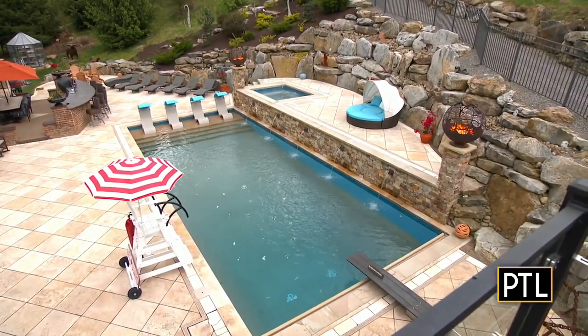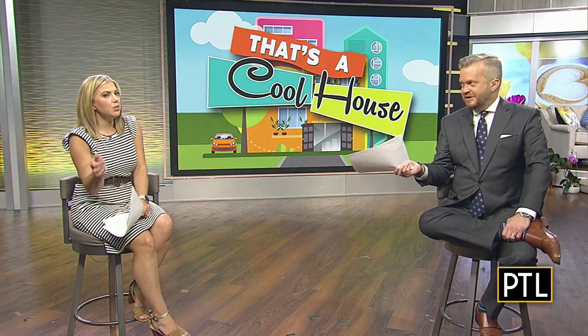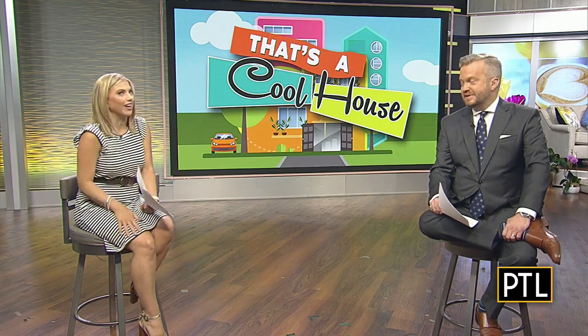What do you think, guys? We approve, Mikey. That is amazing — it's like going on vacation in your backyard. Seeing the before and the after is really shocking to see how they were able to envision what that would look like. Really cool.